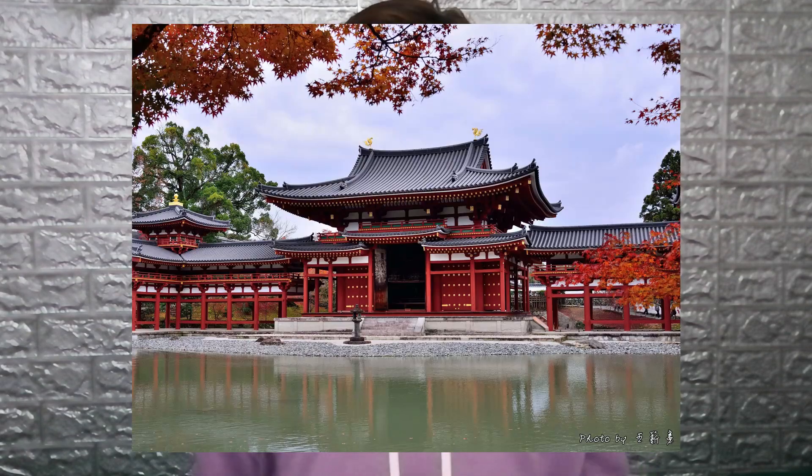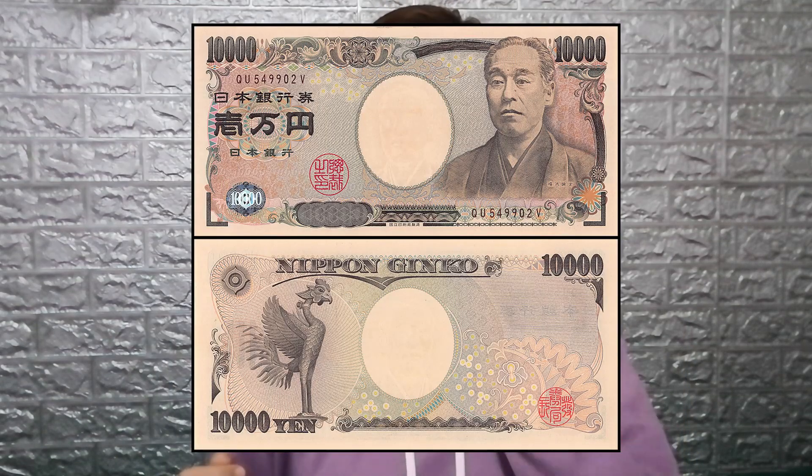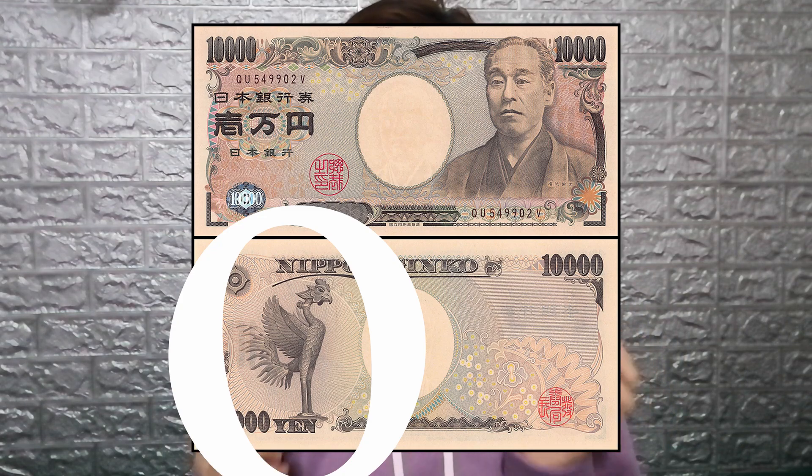Byodo-in's significance in Japan is attested by its Phoenix Hall featuring on the reverse side of the Japanese 10-yen coin, and the Phoenix statue in the hall appearing on the reverse of the current 10,000-yen note.